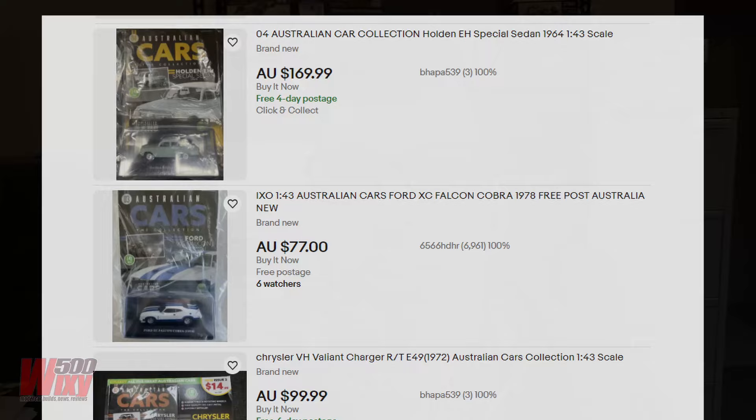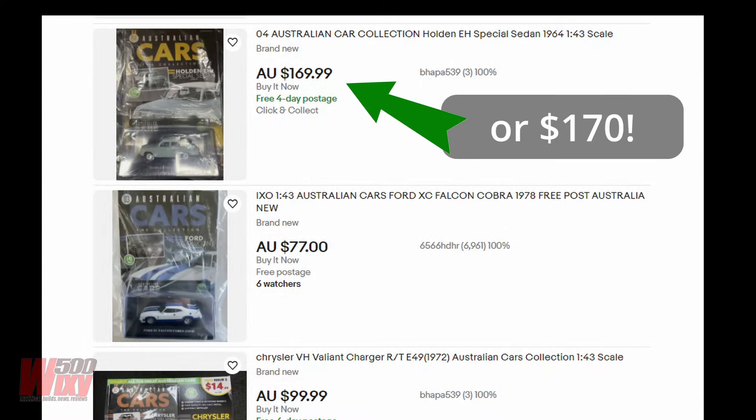Regarding the inflated prices on eBay — it's very annoying, but it's not illegal. Anybody can buy an item and double the price and try to offload it. It's common business practice, but it's very annoying when the sole purpose is just to make money out of it. Just keep in mind, just because one of these models is listed on eBay for $70 doesn't mean people are actually buying it at that price. It'll be interesting to see where the market settles with all of these models in the long term.